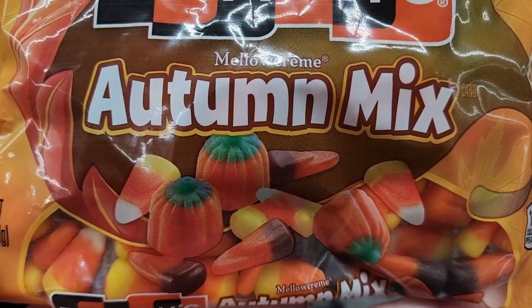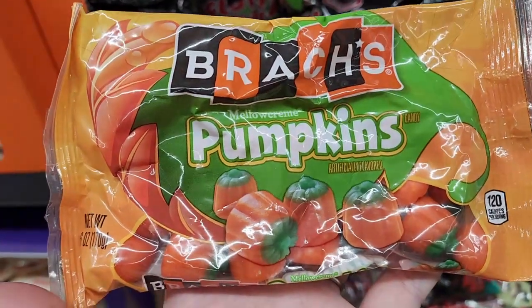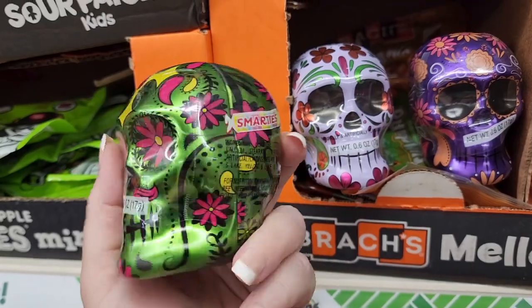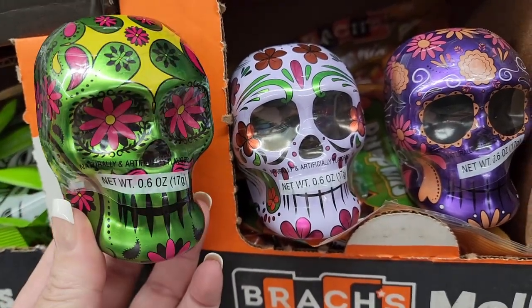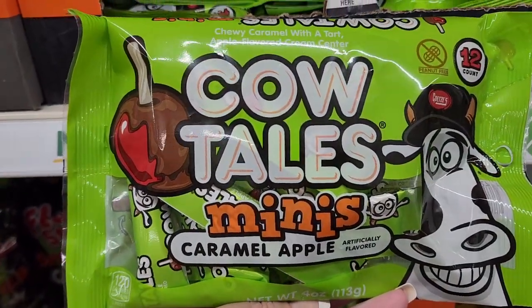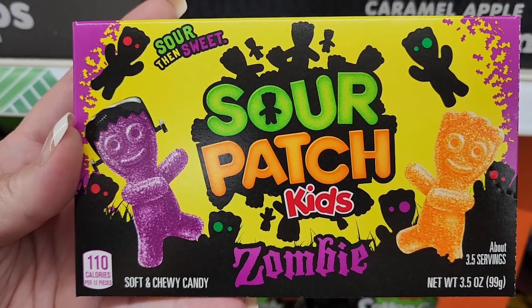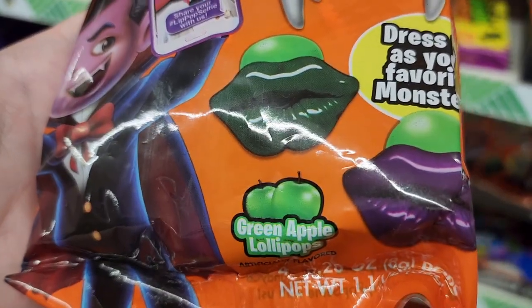We have the classic candy corn with the brown and orange, and of course the adorable pumpkin candy corn — well, I don't know if that's candy corn, but they're pumpkins. We also have these cute little tins with Smarties in them — they're just adorable. Cow tail minis, caramel apple flavored. Sour Patch Kids zombie candies, sour then sweet.